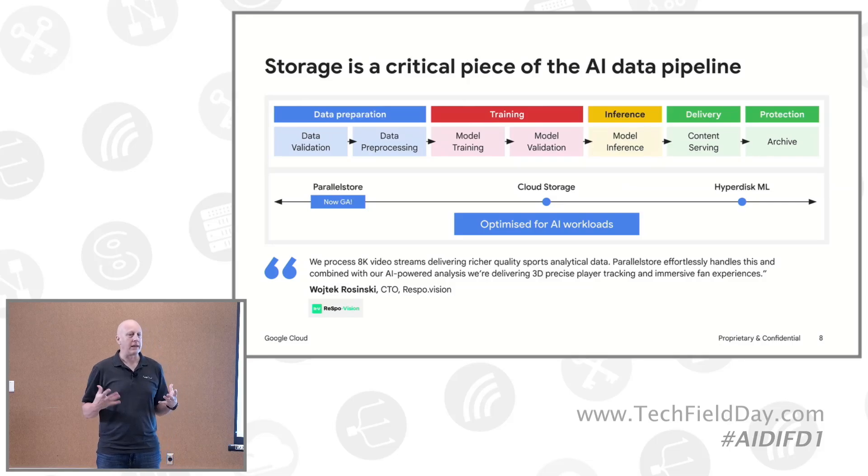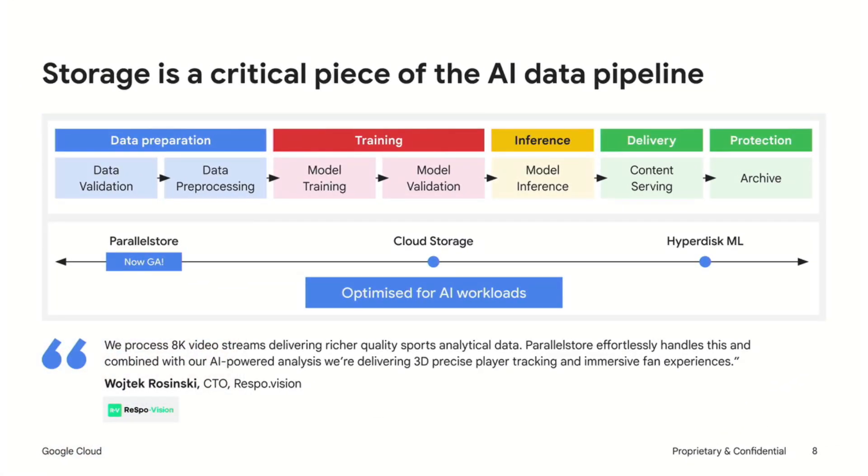There are obviously a lot of things to think about across the AI pipeline stages — from data preparation all the way to archiving on the right-hand side. Today, we're going to focus on that middle portion: training, checkpointing, and serving. This Monday, on the 30th of September, we just released Parallel Store. It is now generally available, which is exciting. We announced this at Next in the fall, but now this is our first managed parallel file system that customers can use. We'll get into the details about where and why you'd use that versus cloud storage.